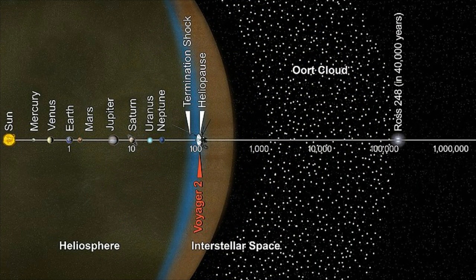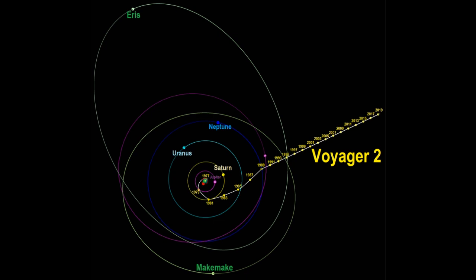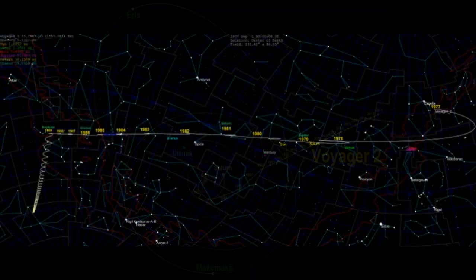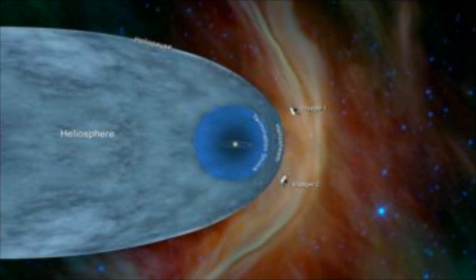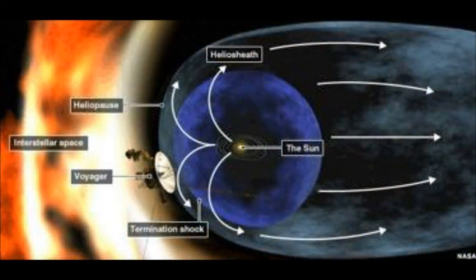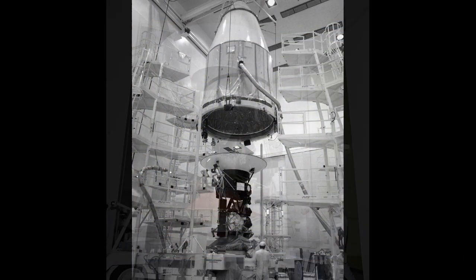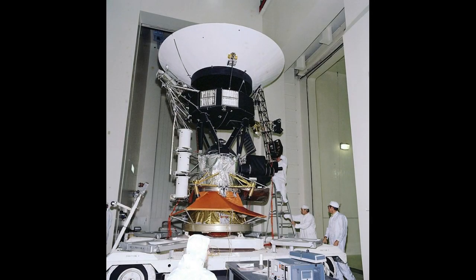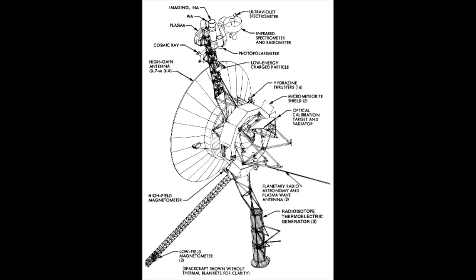Voyager 2 joined Voyager 1 in interstellar space and left the solar system on December 10th, 2018. Voyager 2 is not headed towards any particular star, but in roughly 40,000 years it should pass within 1.7 light-years of the star Ross 248, and if undisturbed for 296,000 years, Voyager 2 should pass by the star Sirius at a distance of 4.3 light-years. Voyager 2 is expected to keep transmitting weak radio messages until at least the mid-2020s, more than 48 years after it was launched.